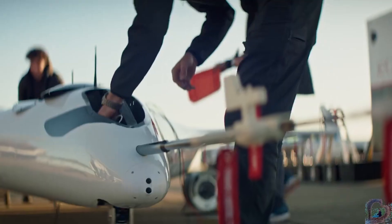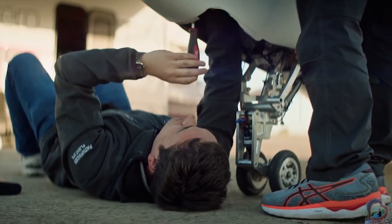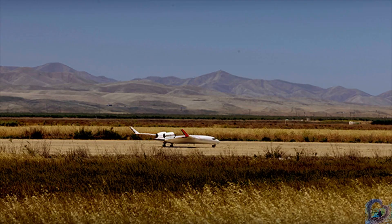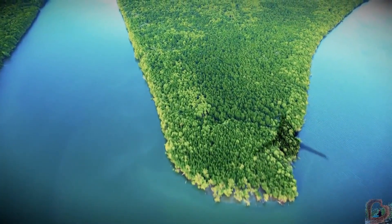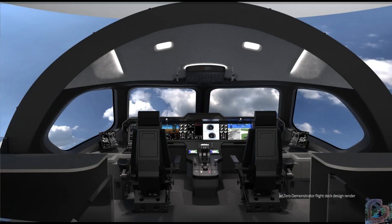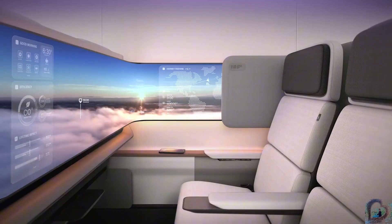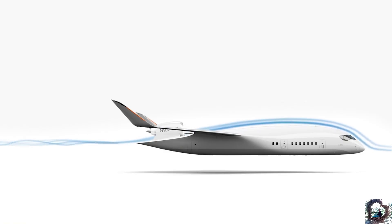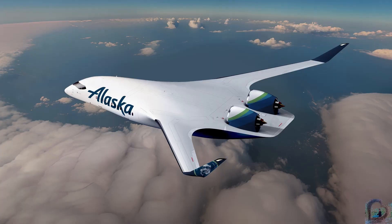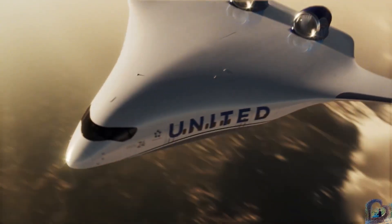Jet Zero plans to build its first major production facility in Greensboro, North Carolina, projected to create over 14,000 jobs. With a full-scale demonstrator expected to fly by 2027 and commercial entry targeted for the early 2030s, the Jet Zero Z4 could mark a turning point in aviation — combining futuristic design, sustainability, and efficiency to reshape the way humanity takes to the skies.